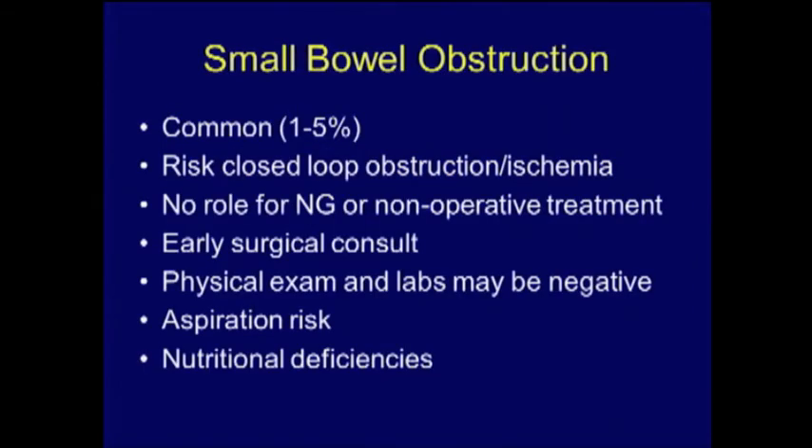Small bowel obstruction is an important topic to discuss. It's relatively common, occurring in 1-5% of our gastric bypass population. The risk is that you can't treat these patients the way you do a normal small bowel obstruction in the emergency room. They're at higher risk for closed loop obstructions due to changed anatomy. There's really no role for simple nasogastric tube decompression and watch-and-wait. Early surgical consultation is critically important — we have to educate our ER physicians to see these folks early.